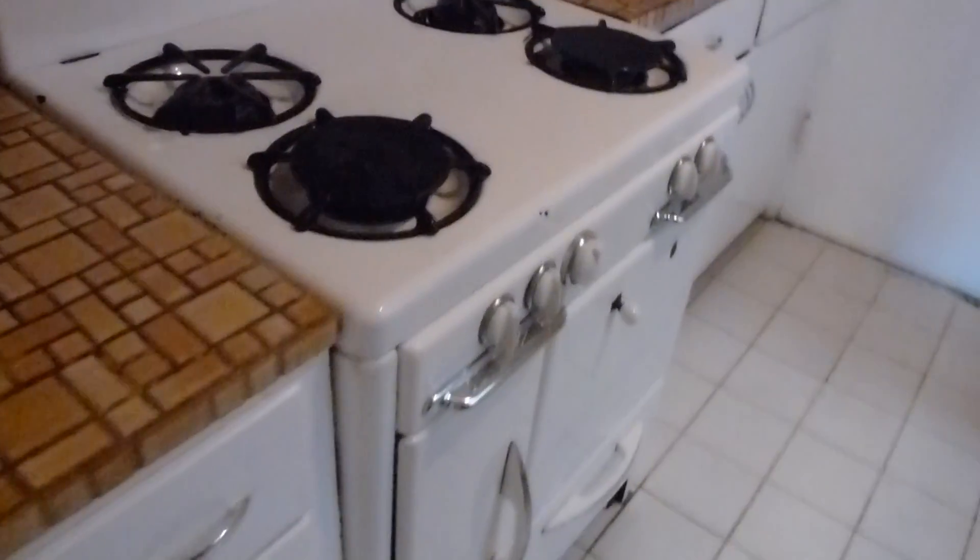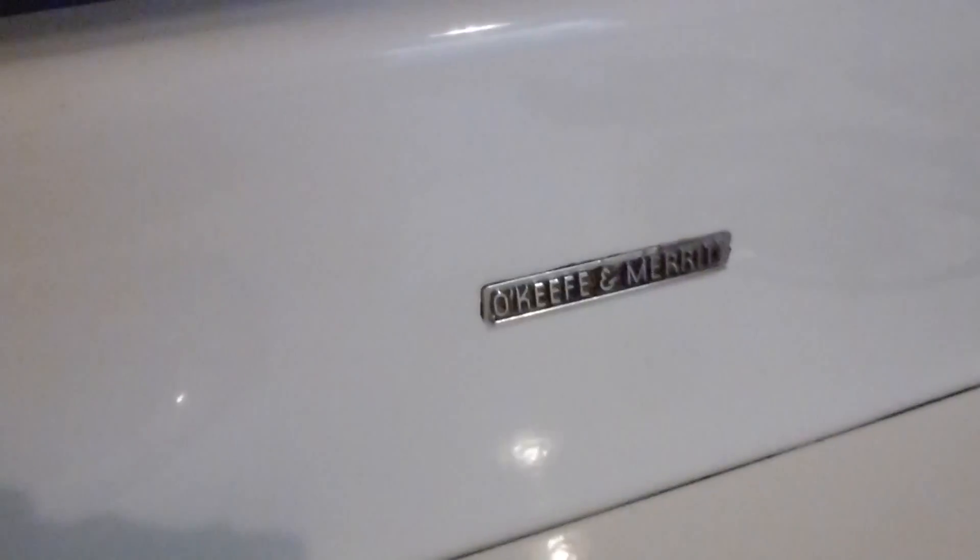There's a light here and then the kitchen has a tiled counter on this side, a retro O'Keefe and Merritt gas range, a full-size sink, a little granite counter, a stainless refrigerator, and a rear door.